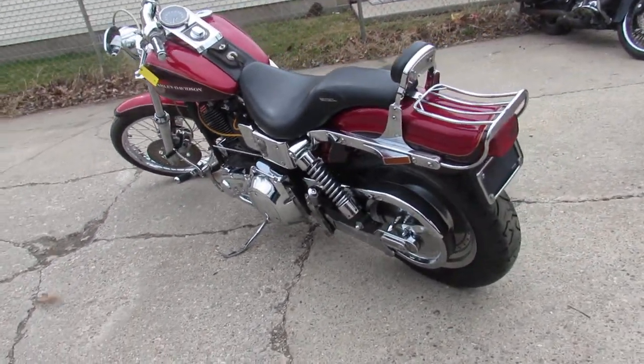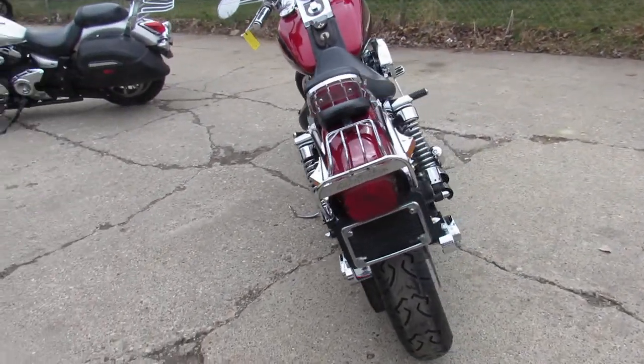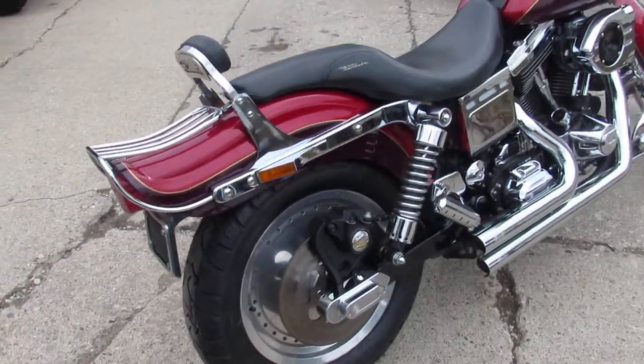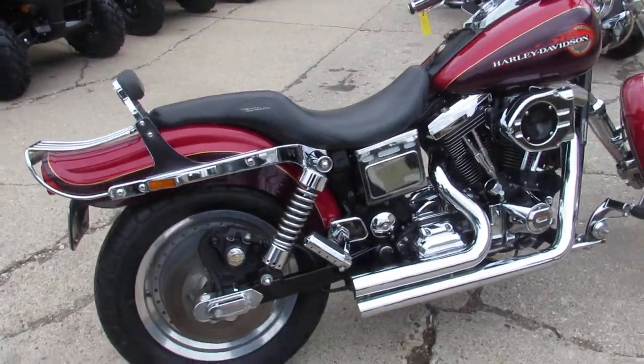Mileage is good. $21,972. There's no dents, no dings, no scratches. Absolutely no disappointments with this one. Great 1995 Wide Glide with the Evo motor.